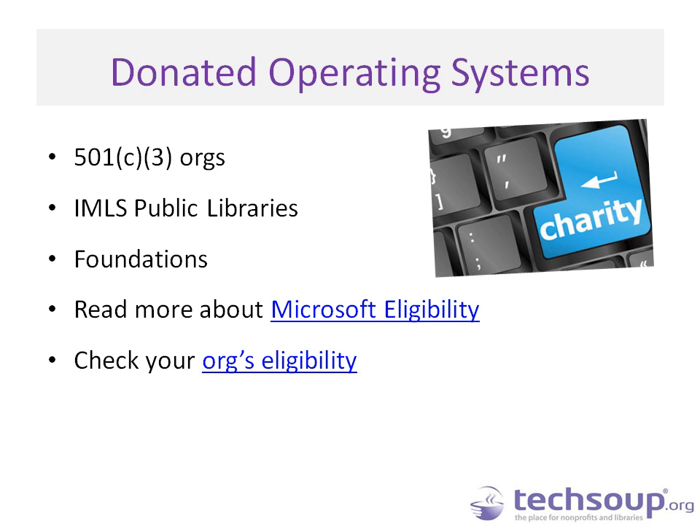Operating systems through the Microsoft donation program at TechSoup are available to 501(c)(3) nonprofits, IMLS public libraries, and many foundations. Check out the eligibility if you're not sure whether you qualify. You can check your organization's eligibility on our website, and you'll receive this slide deck later today — you may have already received it with a reminder this morning.